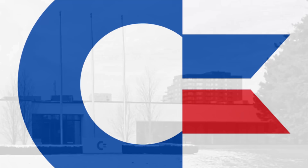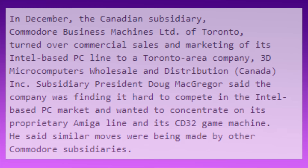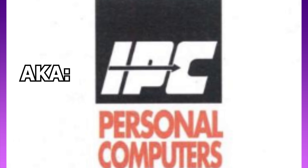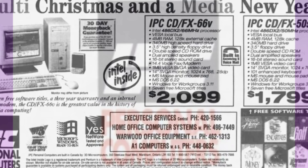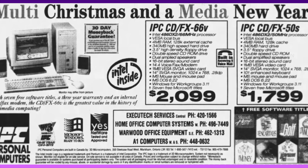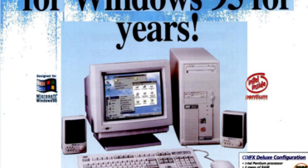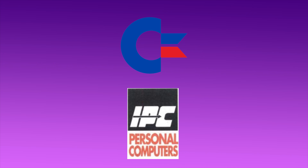However, ceding the home market didn't mean ceding any and all profit from it. Even though Commodore's market share in home PCs was marginal, the company's name still had lots of goodwill behind it, and for many consumers conjured up images of great value. So, rather than abandon the PC market entirely, Commodore decided to essentially rent out its name and trademarks to someone else. Enter 3D Microcomputers of Markham, Ontario — a successful and growing importer of Taiwanese PC clones. By 1993, it was one of the largest personal computer vendors in Canada, and they leapt at the opportunity to slap the Commodore brand on their machines.